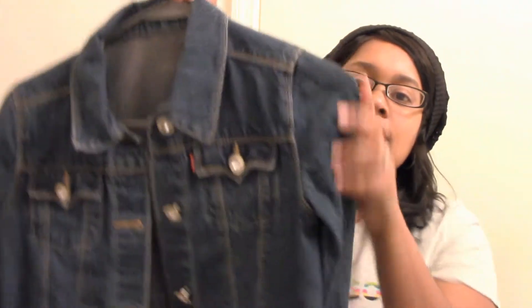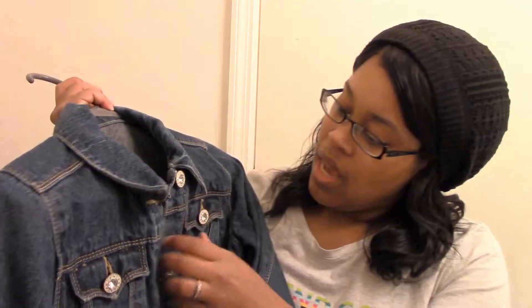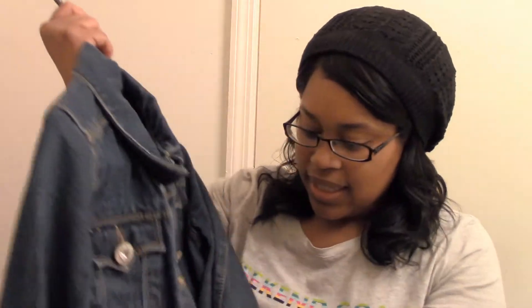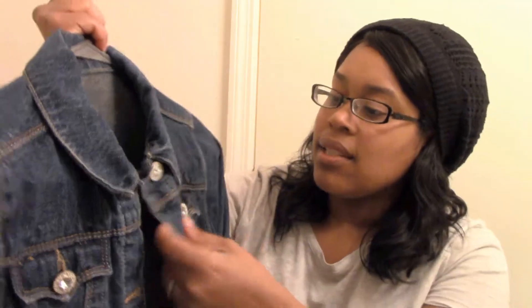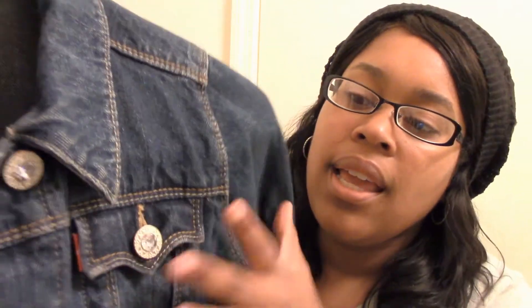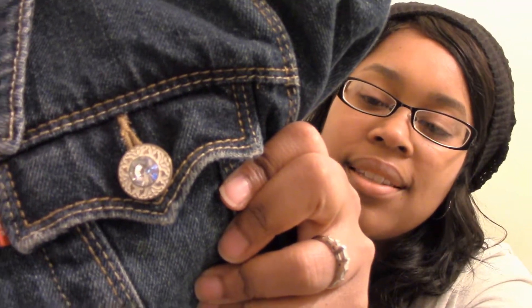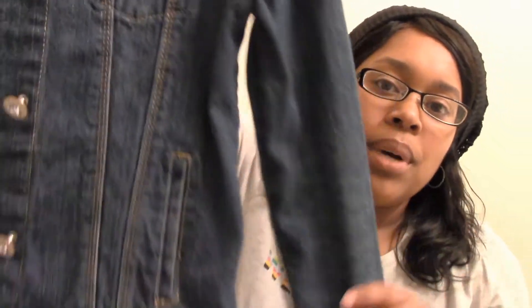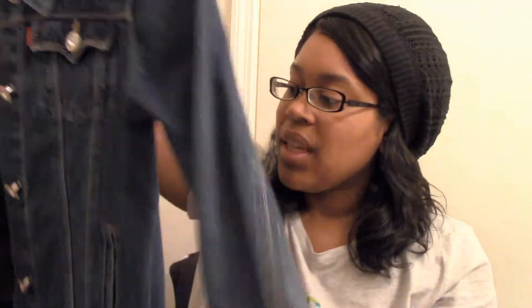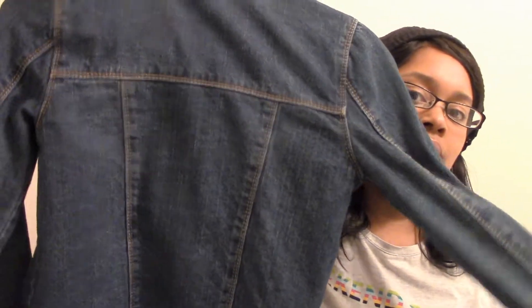All right, so first off I have this Levi's denim jacket. It's in really, really good condition. It is a size large. There's the little logo right there, and it has these — I don't know what I would call these — they're kind of like jewel buttons, and they're on both pockets and all down the middle of the jacket as well as on the sleeves.